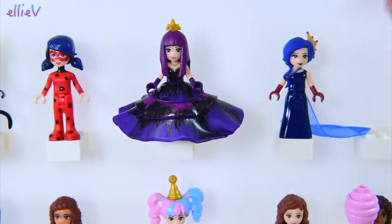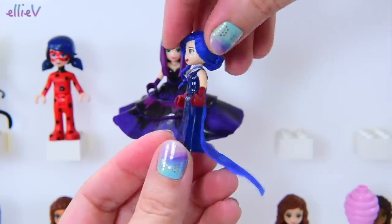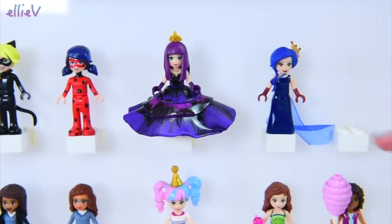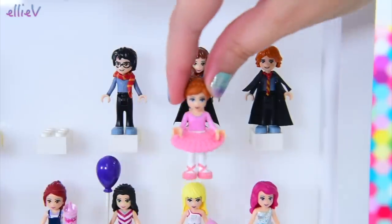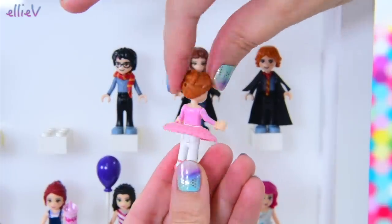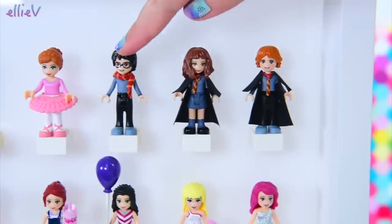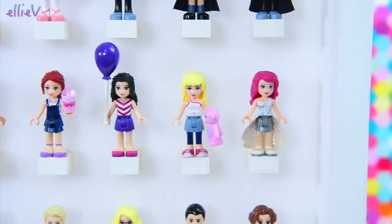And here are our Descendants 2 characters. We've got Mel and we've got Evie and I just love how Evie turned out — I actually love how both of them turned out. And there's an empty spot here waiting for Uma in her cotillion dress, so that will come, I promise. Over here is the ballerina and the tutu that we made out of air drying clay, which is really really super easy — make sure you check that one out. And the Harry Potter mini dolls that I've only just customized and I'm very proud of them.